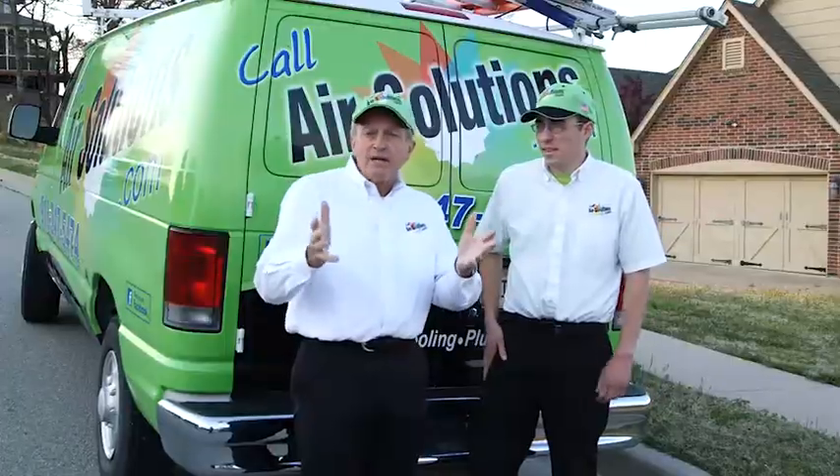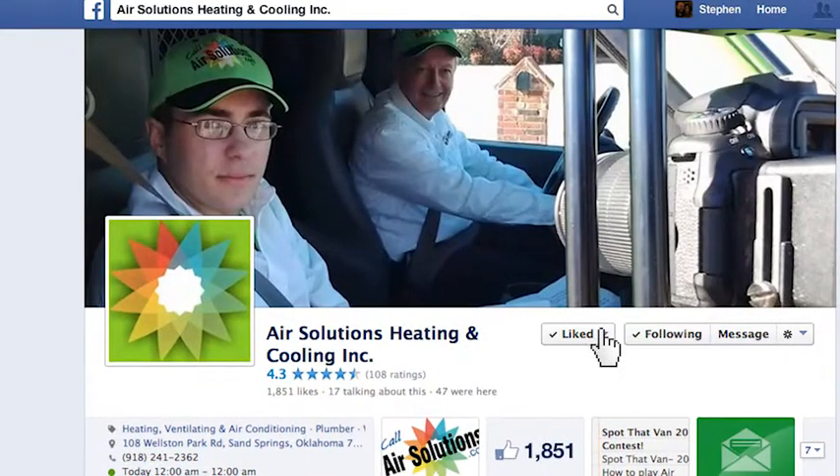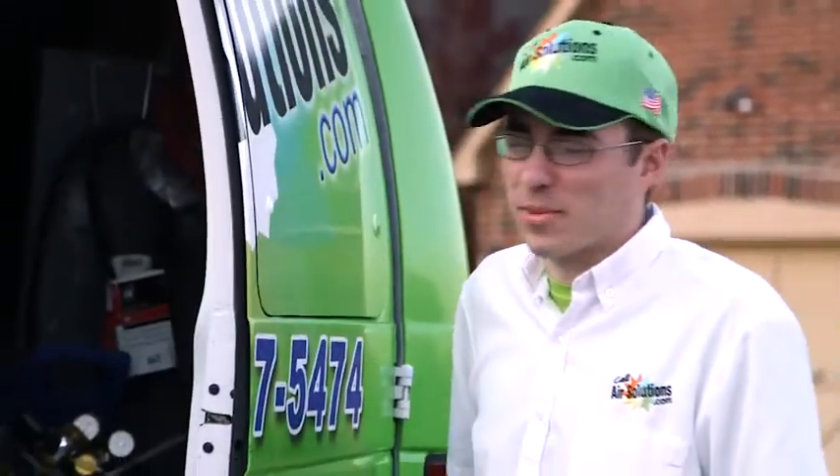So how does it work? This summer, take a picture of one of our lime green vans and post it on our Facebook page, and instantly win a free folding chair — and a chance to win one of two $150 American Express gift cards.